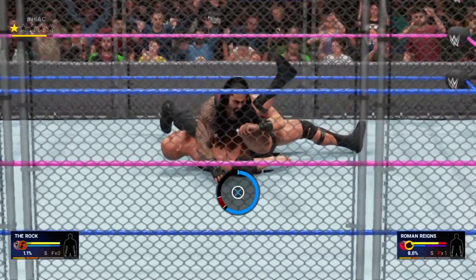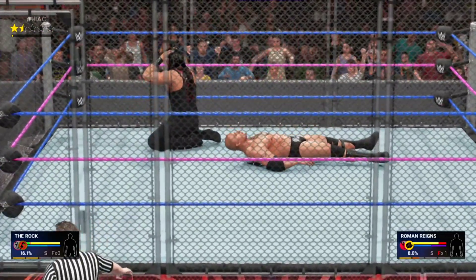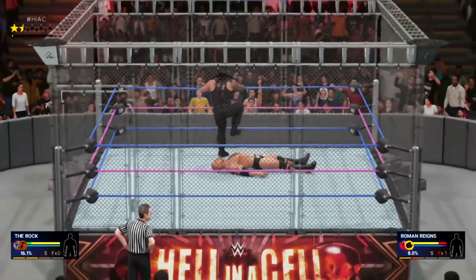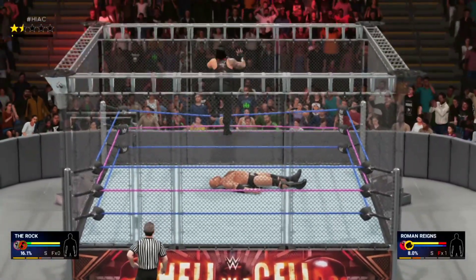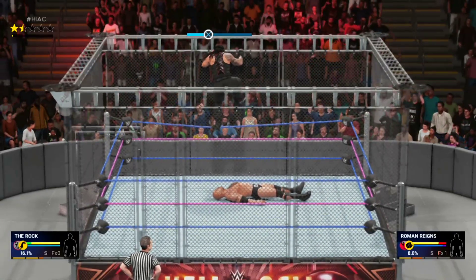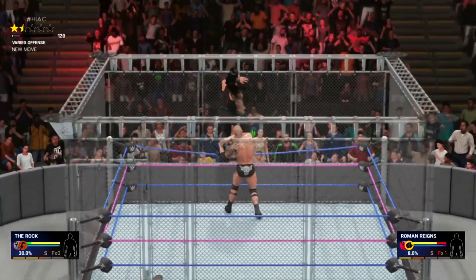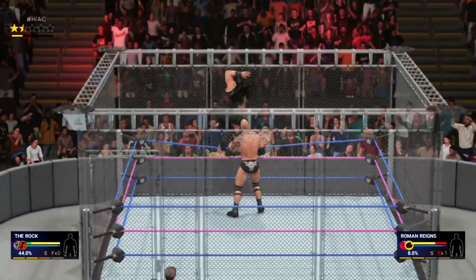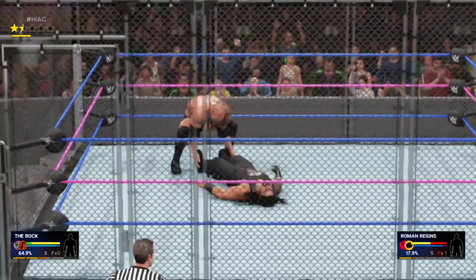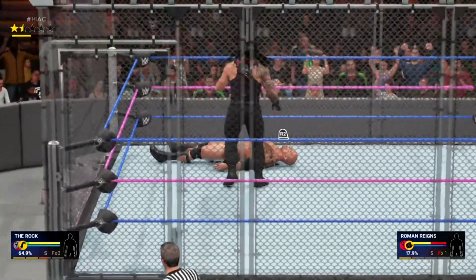Byron, we talked about the progression of steel cage matches and the type of structures that have been spawned from them. I need to point out that some cages have been electrified. One was made from bamboo in the form of a Punjabi Prison match. And of course, the Elimination Chamber with glass pods and steel doors. And today we have the asylum match where weapons are on top of the cage. Just goes to show you that times may change, but the objective to destroy an opponent remains the same. There's still no better way to settle a score than to do battle with your adversary inside a steel cage.